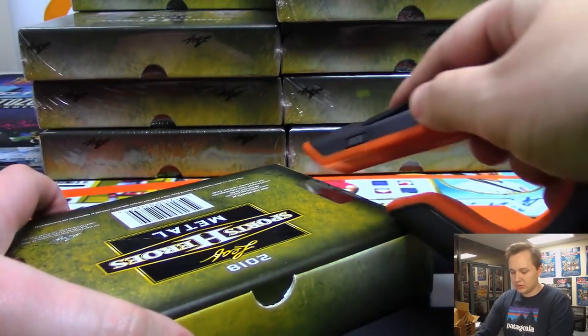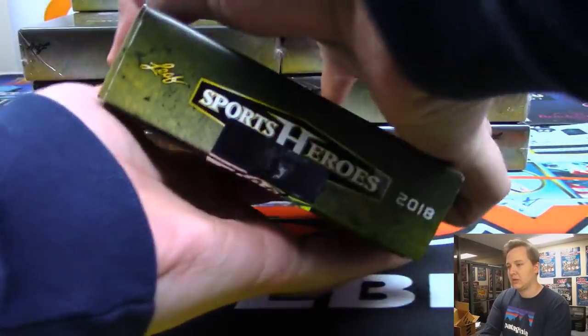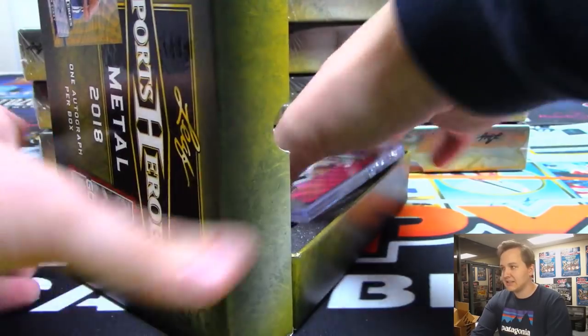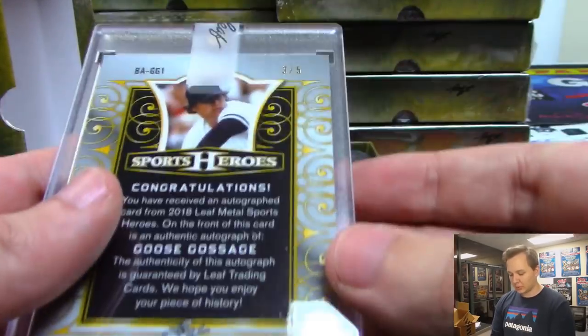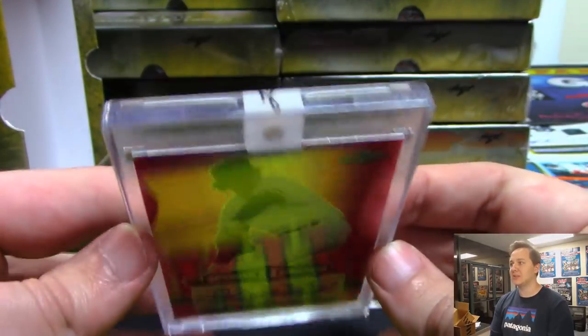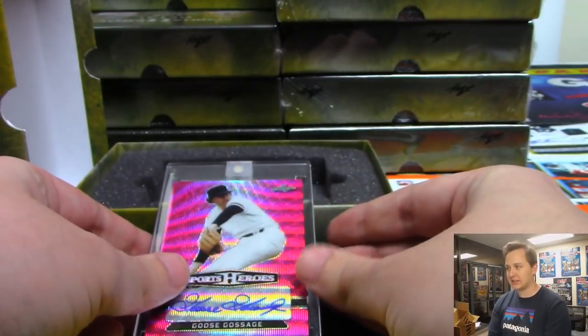Box two. The next one is a pink wave Goose Gossage autograph numbered three out of five. There's a Leaf sticker on each card. Nice Goose Gossage — who got Goose? I know it was picked up today.